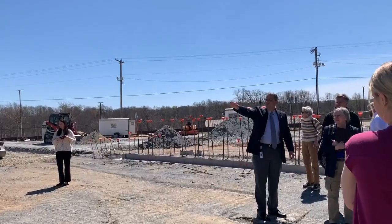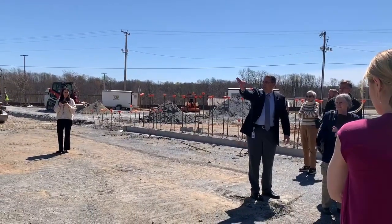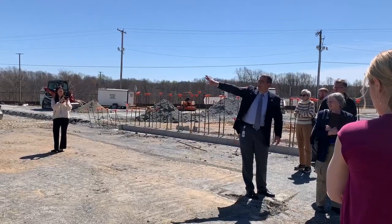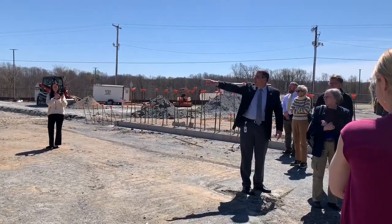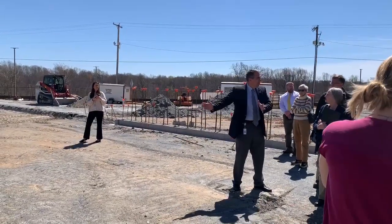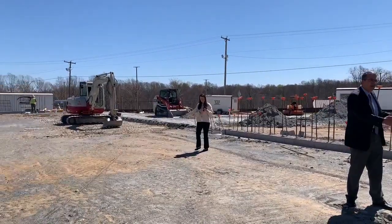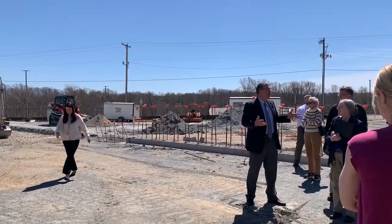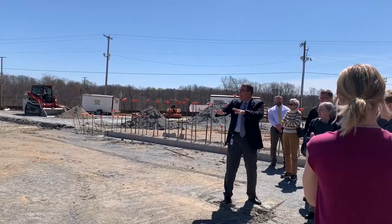Behind the stage, of course, where your classrooms are — that's going to be theater on one end and band on the other end. They'll have direct access to the stage from there. There'll be a roll-up door on the right side of the stage, so if you want to bring bigger props in, stuff like that, you can actually drive them in from the parking lot. If it's heavy enough, you can actually drive a car onto the stage. So you're kind of getting the idea of the footprint now.